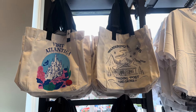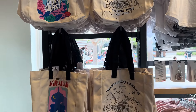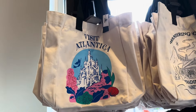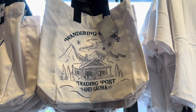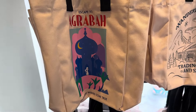Hi, passionistas! This is Lindsay and I am at Disney Style in Disney Springs where they have these gorgeous new location-inspired tote bags. These are so cute. This one is Ariel-inspired with Visit Atlantica. This one is Wandering Oaken Straighten Post and Sauna from Frozen. And we have Escape to Agrabah.